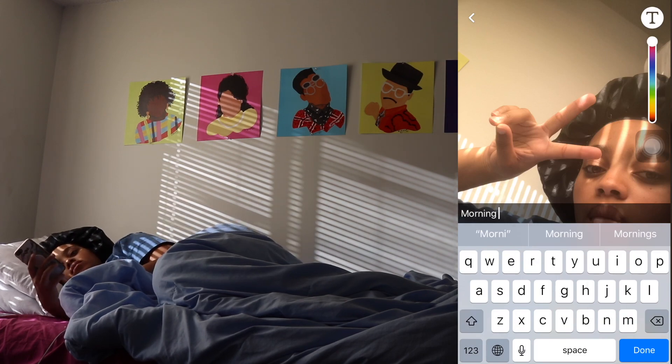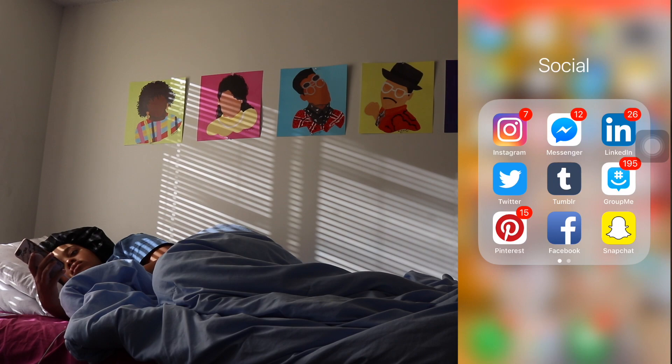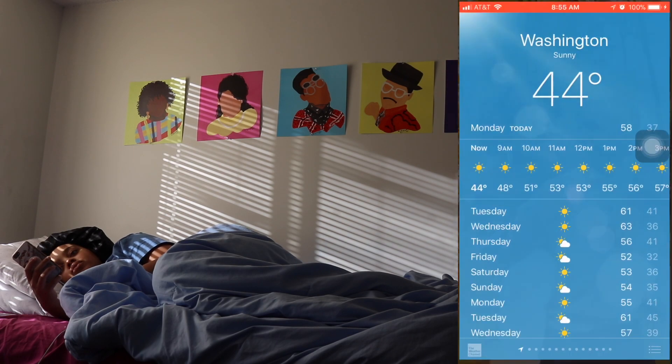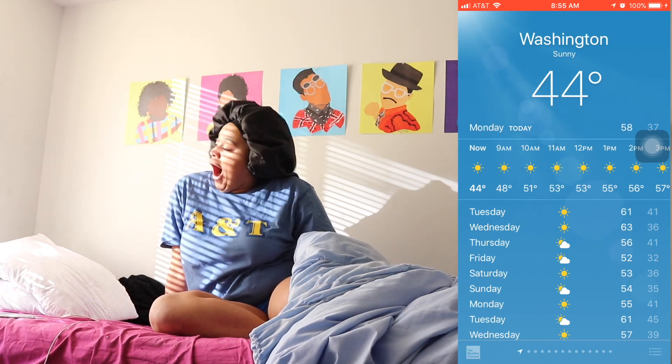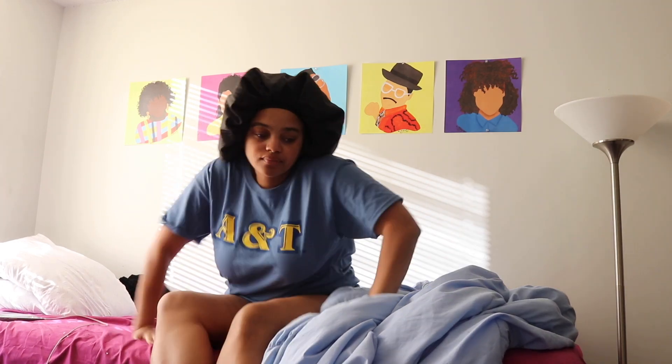I respond to my Snapchats — I have a few streaks going, so if you want a streak with me go ahead and add me. After that I usually check the weather to make sure it's going to be nice and warm, or rainy, or whatever, just so I'm prepared for the day. Then I finally convince myself to get out of bed.